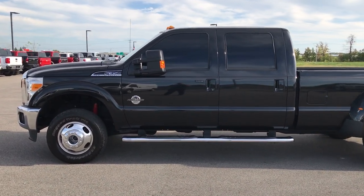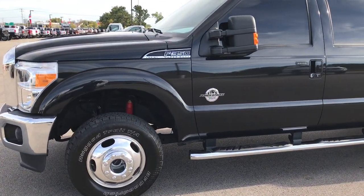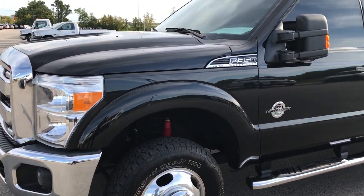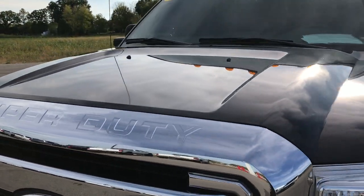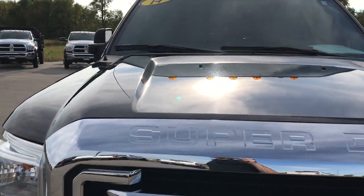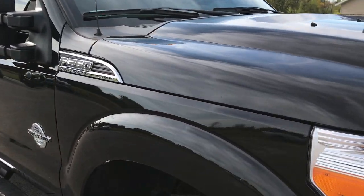This is stock number 9190. We are at Summit Automotive in Fond du Lac, Wisconsin. We're taking a look at this 2014 Ford F-350 crew cab, long box, dual rear wheel. This truck has the 6.7 liter Power Stroke diesel.